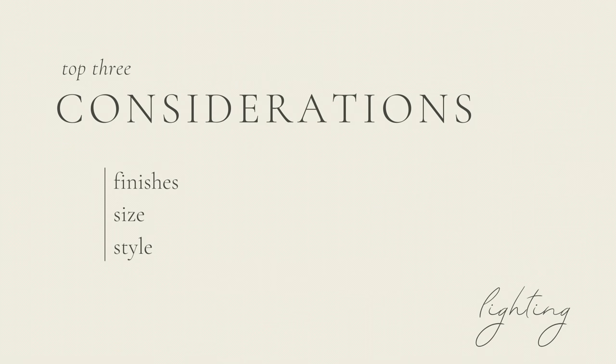There are really three important factors that I look at when I'm trying to create this consistent look: the finishes, the size, and the style.